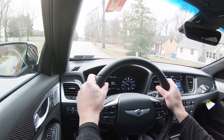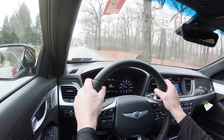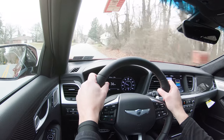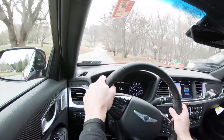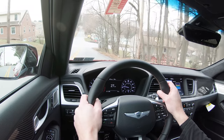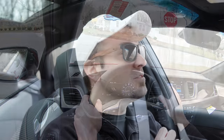Rain-sensing windshield wipers also come standard. Once the G80 Sport detects any rain or mist, it will automatically turn on the wipers — one less thing to worry about so you can better focus on enjoying the drive. It's an enjoyable drive not only on the acceleration front but also for ride quality — which is perhaps partly why my dad recently bought a Genesis G80 Sport.